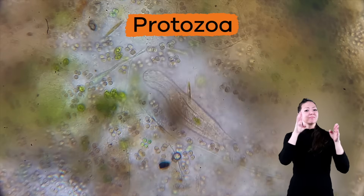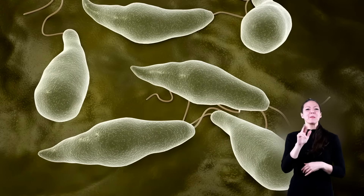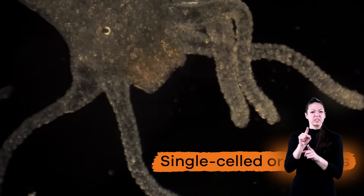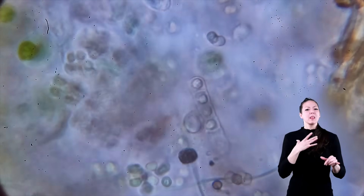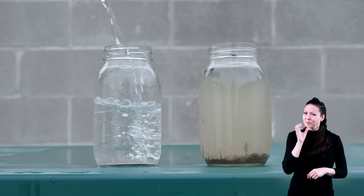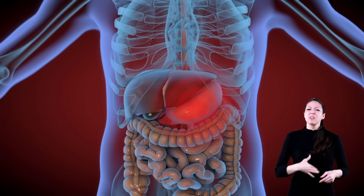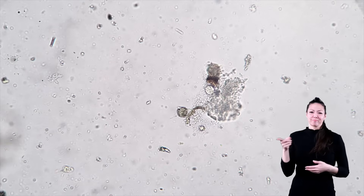Last but not least are protozoa. Like bacteria and viruses, protozoa are single-celled organisms, and like fungi, they like to live in wet places. Many protozoa live in the water, which is how they spread disease and infections. Water that is unsafe to drink probably has protozoa living in it. Stomach bugs, diarrhea, and nausea — or feeling like you have to throw up — can all be caused by protozoa.